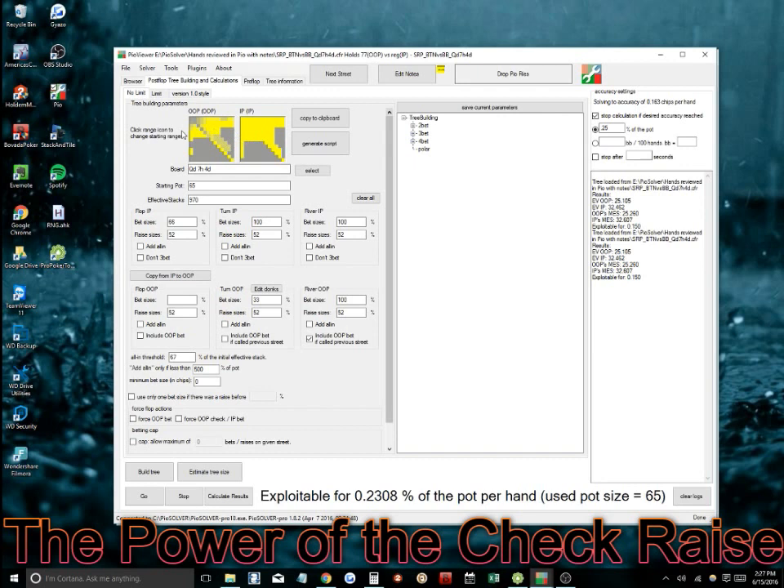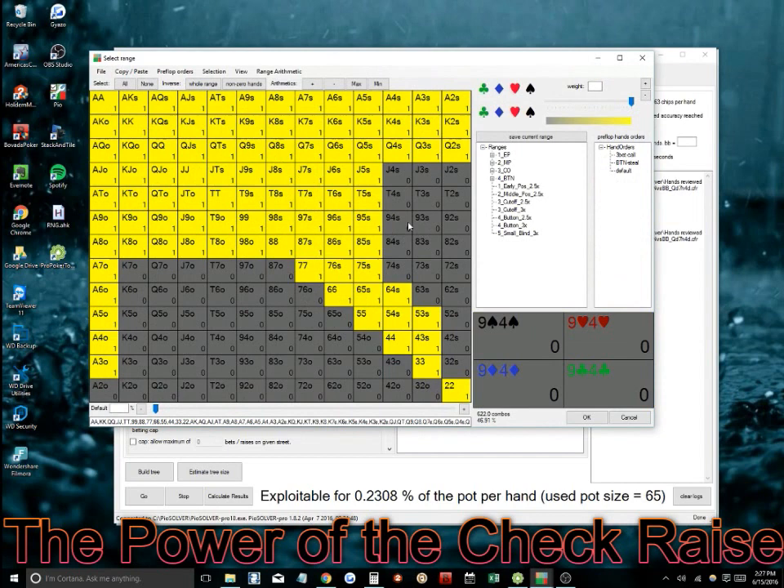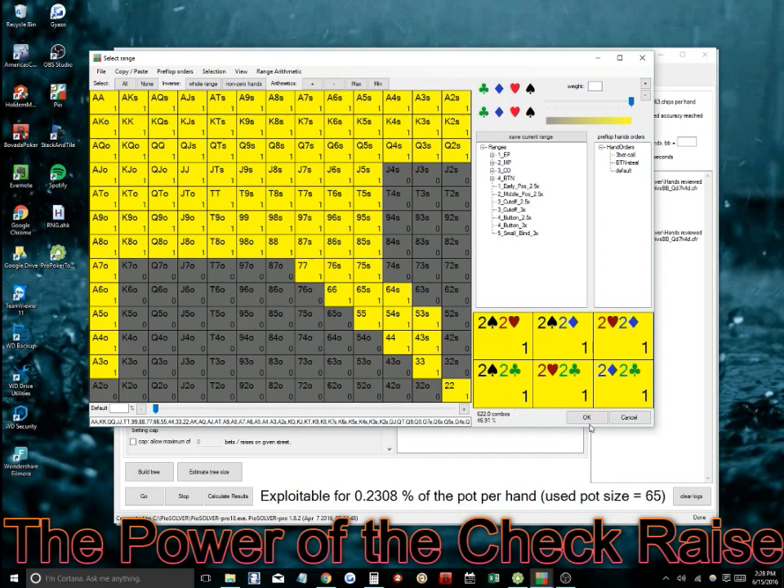With this hand, I put in the bet sizes I believe should be used, the board, the effective stacks, and the starting pot post-flop. I use 5/10 blinds as the sizing in this program — it makes it a lot easier to use. Since it's a button open, he's going to have a pretty wide range — about 46% of hands. I think that's somewhat reasonable for a button opening range; he could go a little wider or thinner. I think if you're playing any reasonable strategy, it should be somewhere around this.